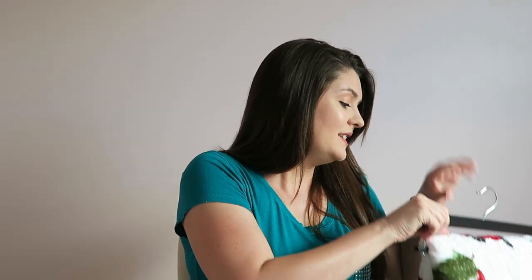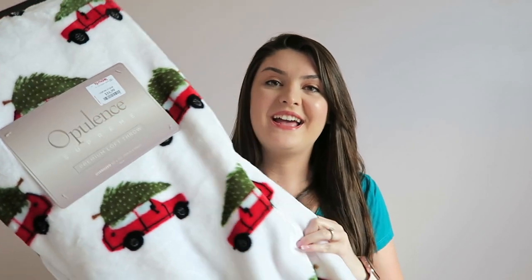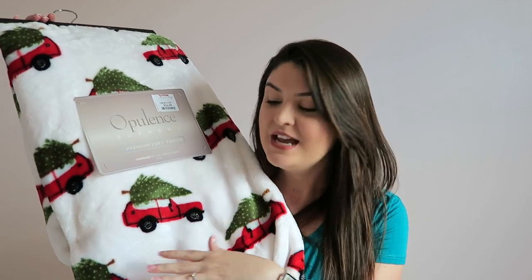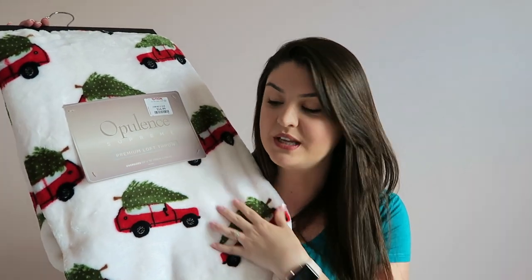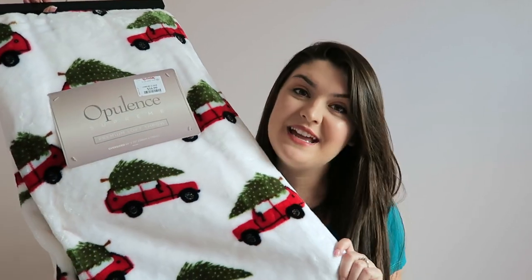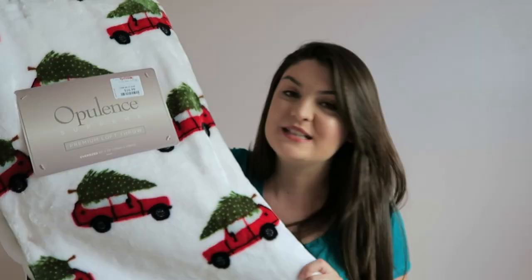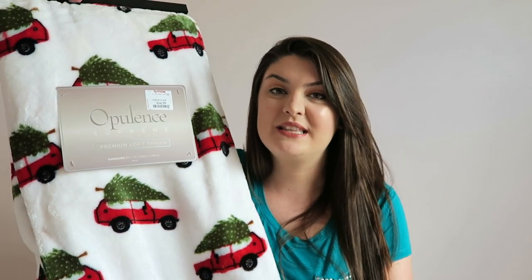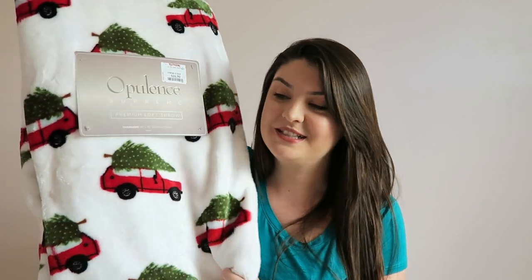The last thing I found is probably my favorite item from this entire haul — it is this adorable Christmas throw blanket. I am obsessed with this. If you guys have been following me for a while, you may know that I'm totally obsessed with the red truck with the Christmas tree. I wish you guys could feel this blanket — it is the softest blanket ever. I'm really looking forward to getting cozy on my couch and watching a Christmas movie while I drink some eggnog and look at my Christmas tree. This was $16.99. I was actually on the hunt for a blanket because I don't have a Christmas throw, and I have some plaid pillows that are very colorful, so I wanted something simple. I think this is absolutely perfect.